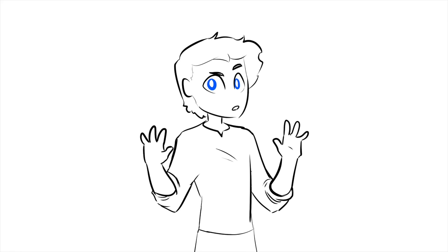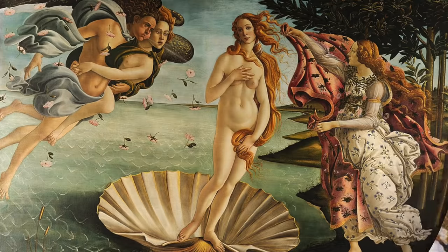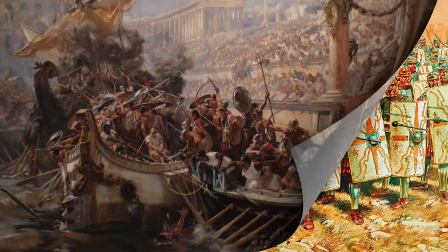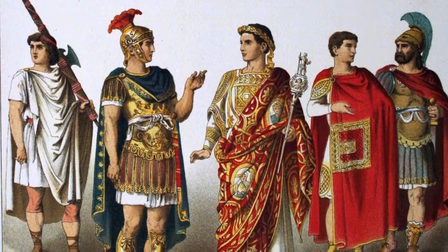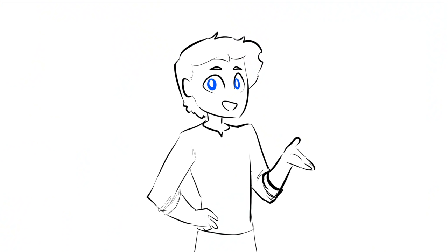The Romans never let something as silly as originality get in the way of a good idea. Those scamps copied everything — their gods, their myths, their statues, their columns, their military formations, the entire concept of having a navy. If they saw something useful or shiny, they took it. Intellectual property theft was the fuel that powered the empire.